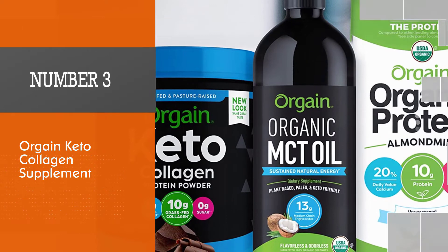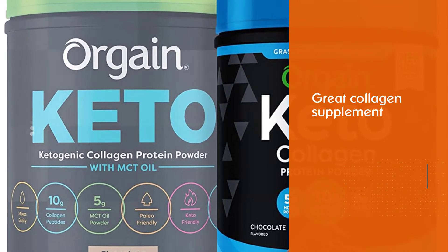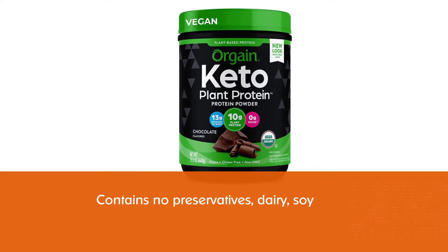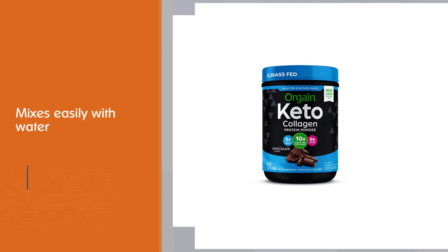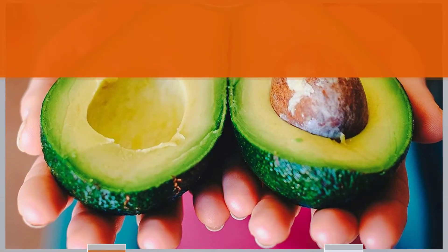Number three: Orgain Keto Collagen Supplement. Orgain Keto Collagen Supplement mixes easily with water. The best thing about this collagen is that it can be mixed easily with anything, and it contains no preservatives, dairy, soy, or anything artificial. Having collagen and keto mixed in the same shake also makes this ideal for your ketogenic diet plan.